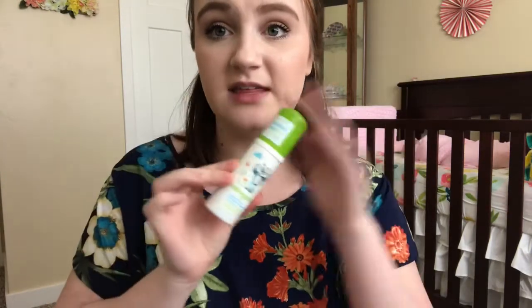Next up is the Babyganics Fragrance-Free Foaming Hand Sanitizer. I have the small one for the diaper bag and also the large one that has the pump on it. I really like this stuff a lot — I like it way more than any other hand sanitizer I've tried, including the spray ones from the Honest Company, the small Purell ones, and the Bath & Body Works ones. This is hands down my favorite. You pump it out and it's a foam, and when you rub it in, it feels like literally just water in your hands. It's a really innovative product. I like that it's fragrance-free, it doesn't have alcohol in it at all, and it says it's a moisturizing formula — I would totally agree with that.